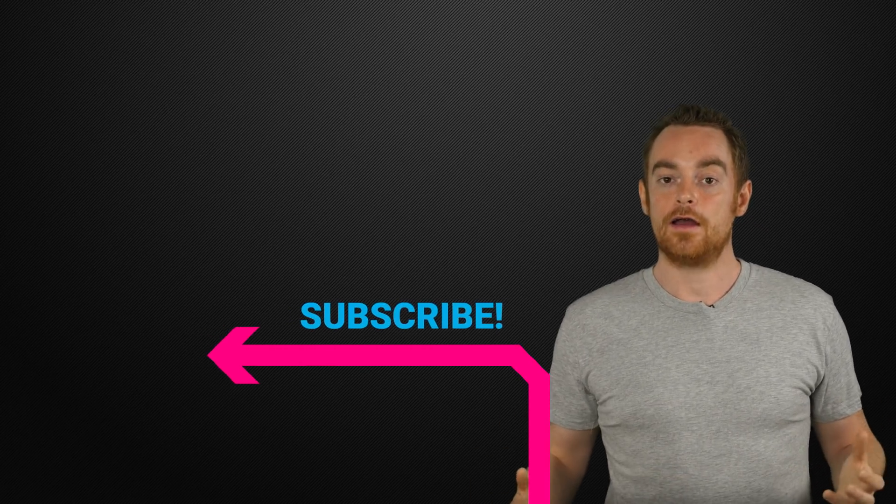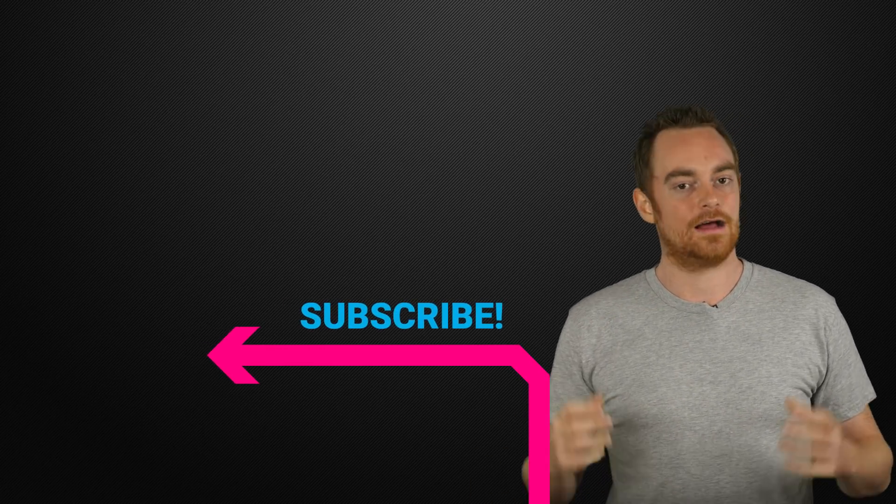And I'll tell you exactly what you need to do to start pulling down more traffic from the forgotten search engine. But before you do that, hit the subscribe button now so I can send you more great videos like this one.